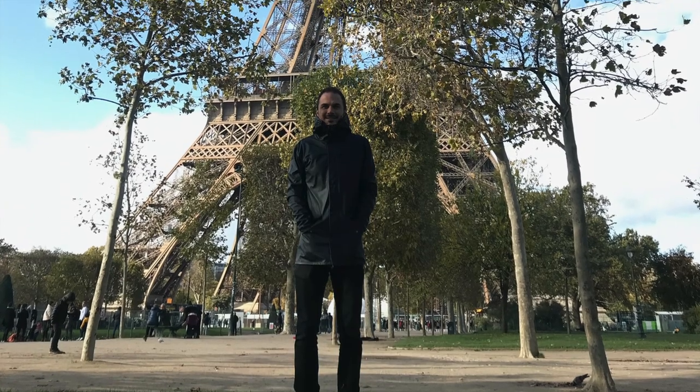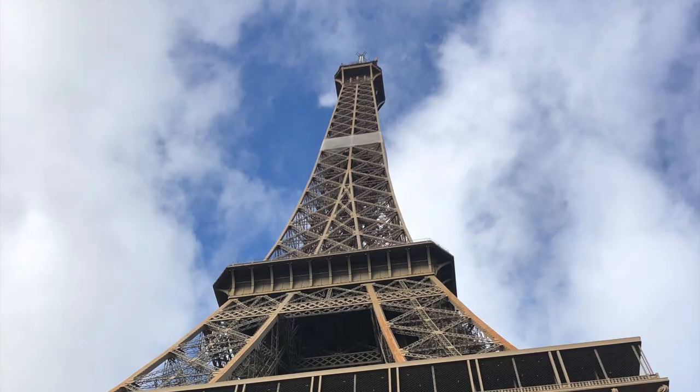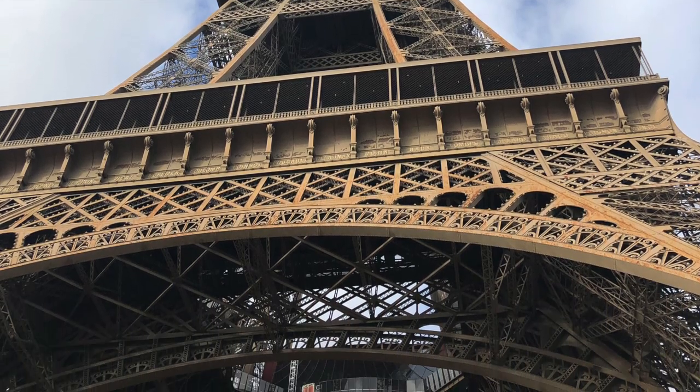I visited Paris a few years back with my wife and of course we needed to visit the Eiffel Tower a couple of times during our stay. We didn't go to the top but we spent quite a bit of time in the surrounding lawns, and it's hard to even put into words how massive this structure is when you're up against it in person and how impressive these iron pieces and rivet fasteners really are.